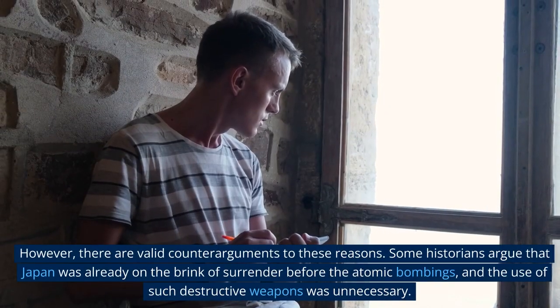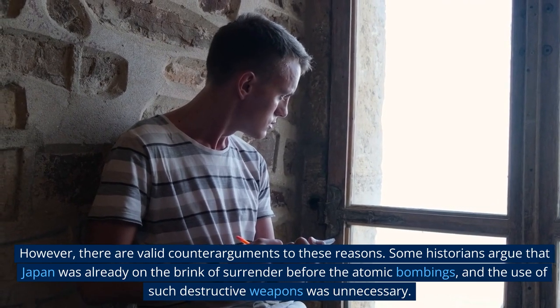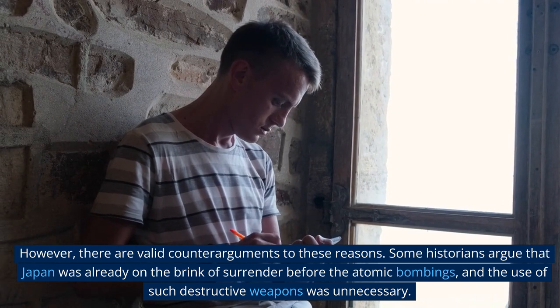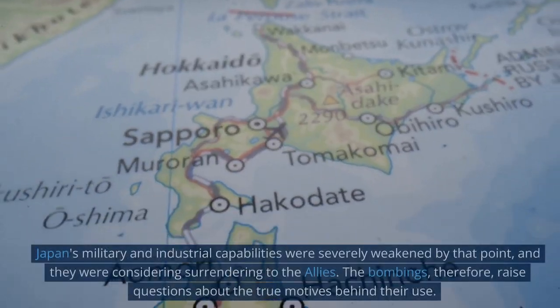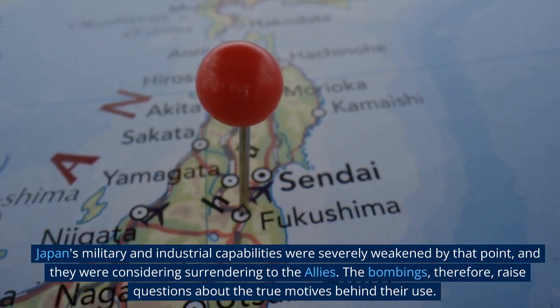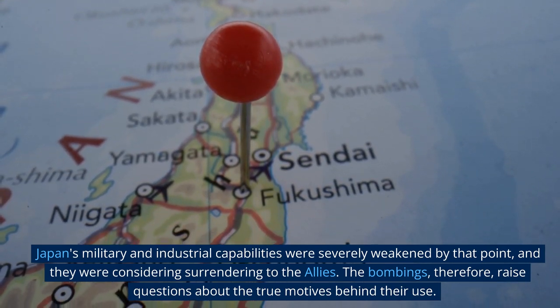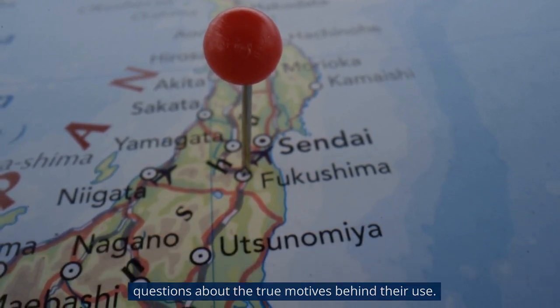However, there are valid counter-arguments to these reasons. Some historians argue that Japan was already on the brink of surrender before the atomic bombings, and the use of such destructive weapons was unnecessary. Japan's military and industrial capabilities were severely weakened by that point, and they were considering surrendering to the allies. The bombings therefore raise questions about the true motives behind their use.